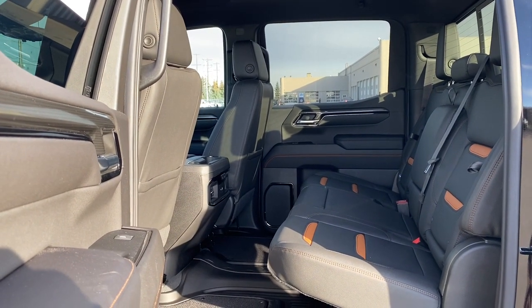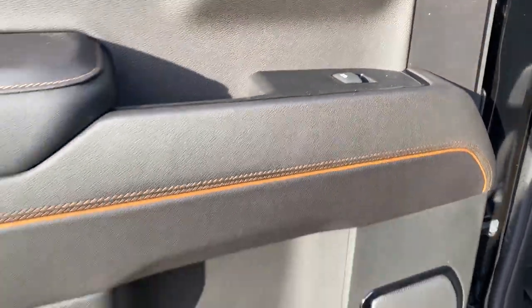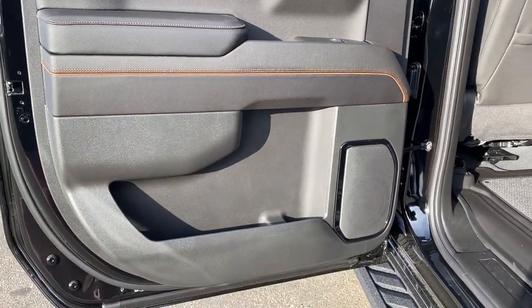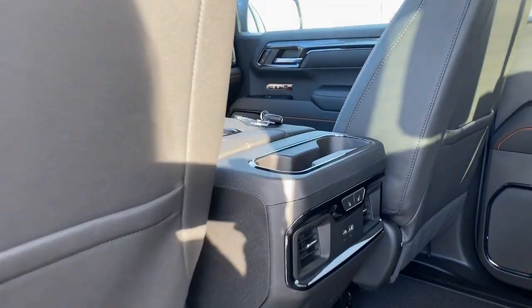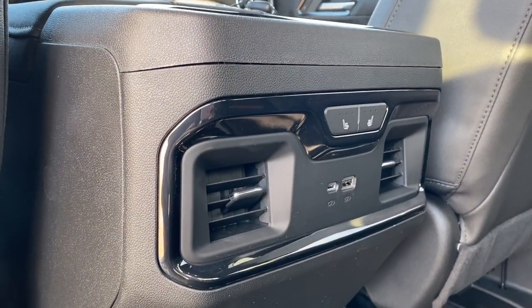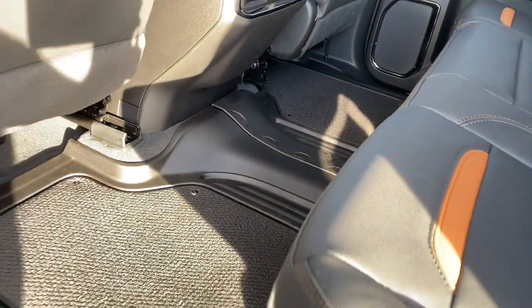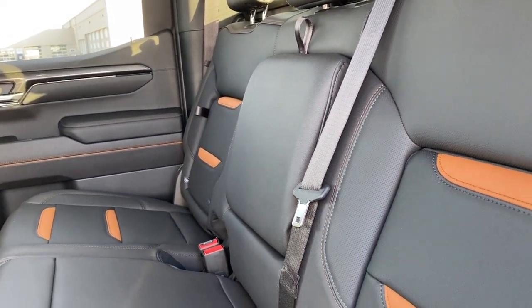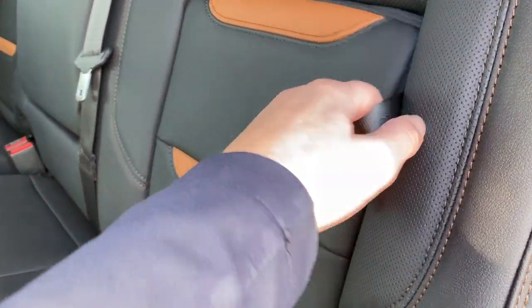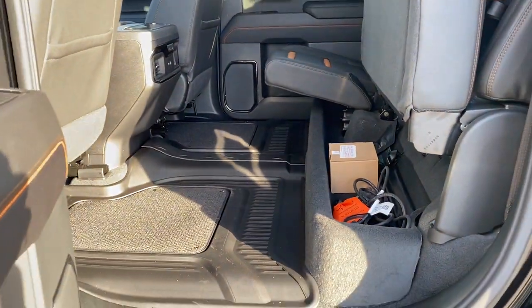Next we're going to take a look inside the back of this five-passenger truck. The passenger door has power windows, door storage with a cup holder, and a door speaker. The backs of both front seats have leather seat pockets, dual cup holders, heated rear outboard seats, rear fans, and USB ports. The floor mats have a removable carpeted insert. The middle seat folds down into dual cup holders or an armrest. Behind-the-seat storage can be found behind either one of the rear seats, as well as under-seat storage accessible by simply lifting those rear seats up.